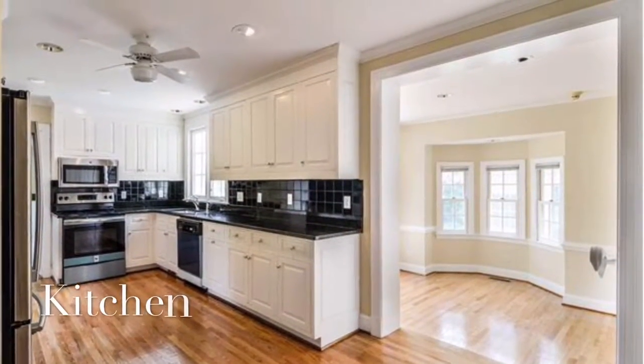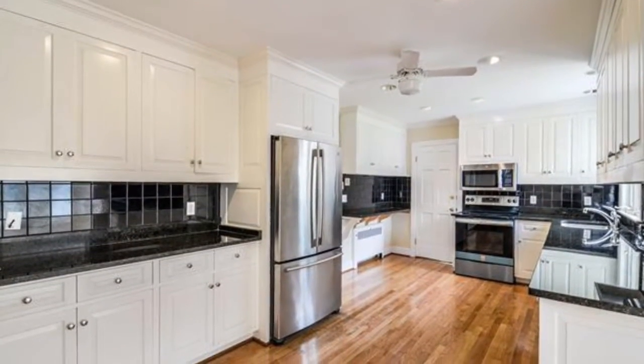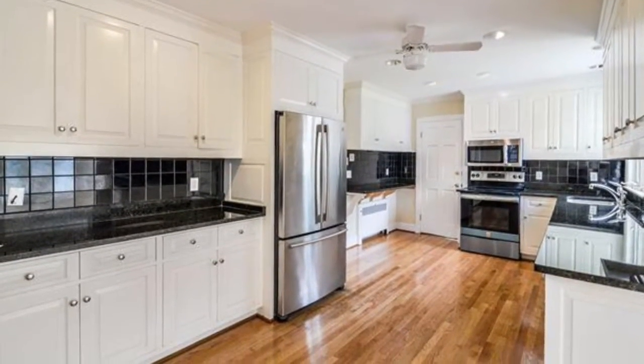You're going to have to force the cook to leave this kitchen, with its stainless steel appliances, tons of cabinet space, and granite counters.